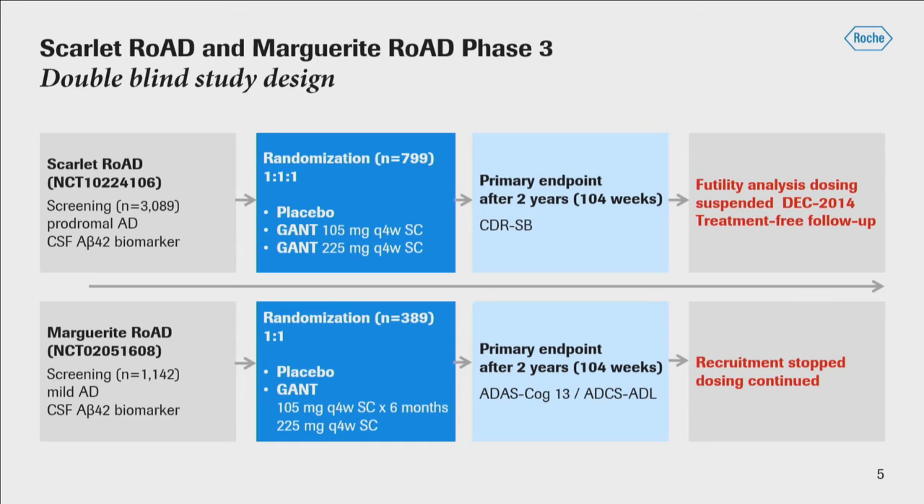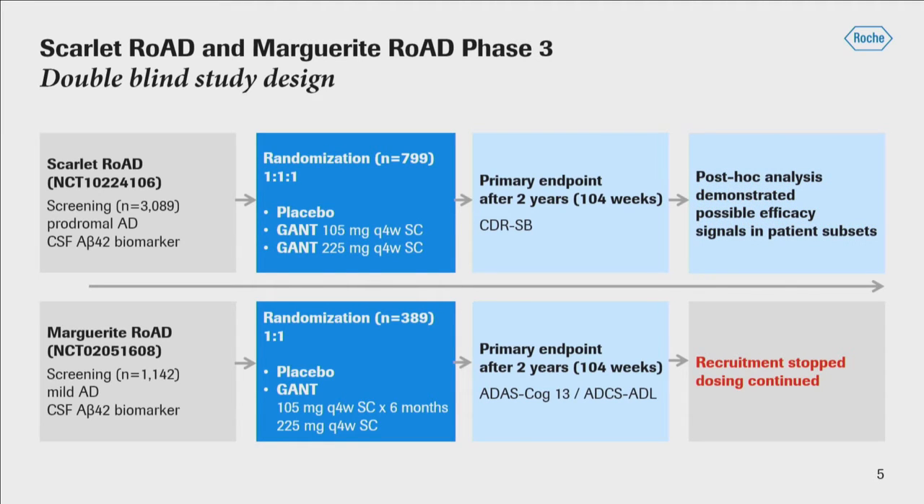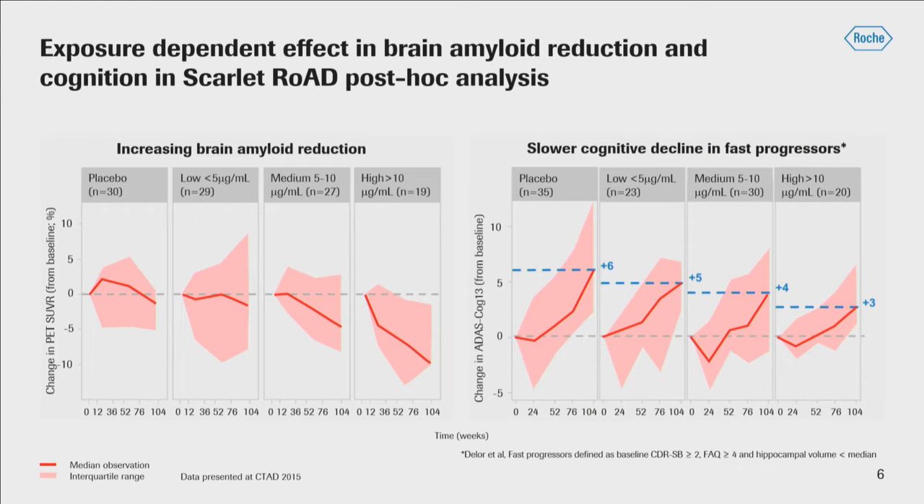When the futility analysis in December of 2014 suggested it was futile to go on with the prodromal study, dosing was suspended. There was a treatment-free follow-up period before people began to be dosed again. Post-hoc analysis — which is always fraught with danger — nonetheless suggested there may be a reason to go forward. There seemed to be an exposure-dependent relationship with SUVR lowering on amyloid PET. On the graph on the left you see placebo, low exposure, medium exposure, and high exposure levels — change from baseline in PET SUVR — with numbers below the dotted line being reductions. There seemed to be an exposure-related increase in reduction in SUVR, suggesting something was happening at least with respect to this biomarker.